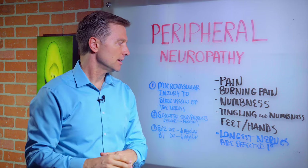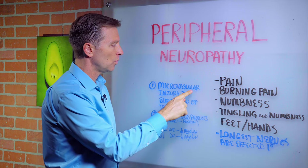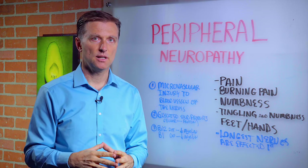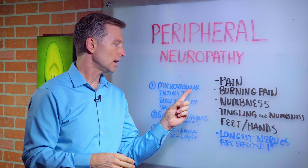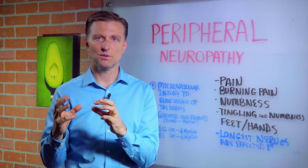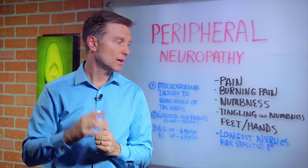Number one: what causes this is the high levels of sugar in the blood causing microvascular injury. The body does not like too much sugar — it's toxic. So it creates very small arterial or vascular injury to the nervous system, and the blood vessels that feed the nerves get disrupted.